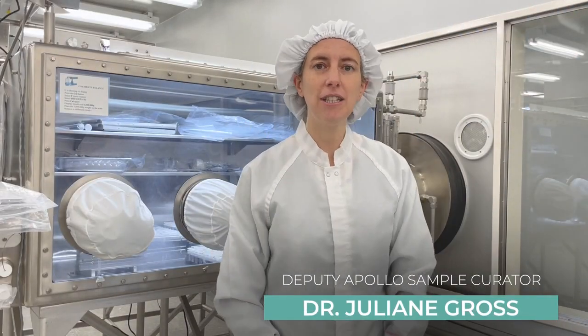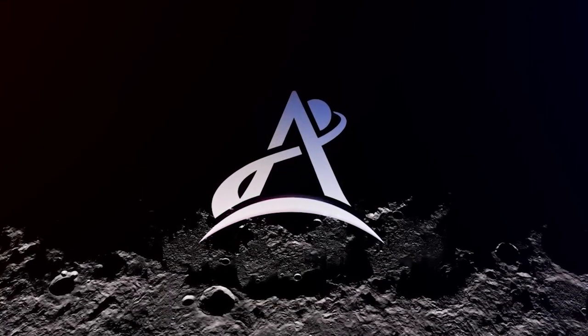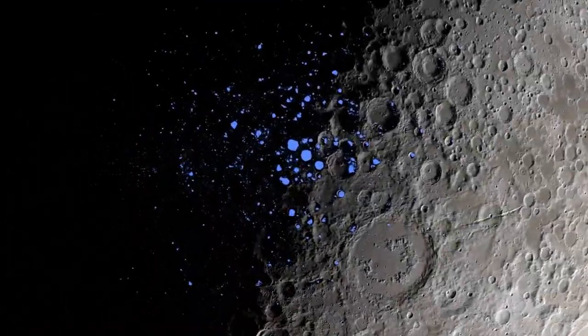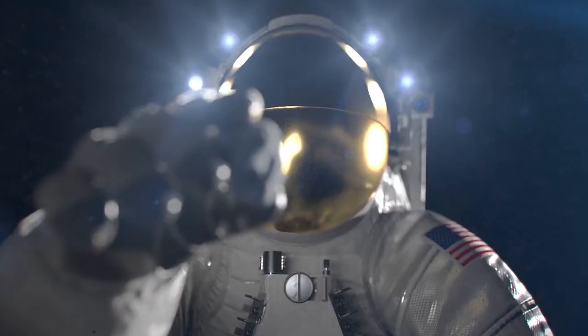We're in the Lunar Curation Facility here and this is where the moon rocks are stored. I'm super excited about the upcoming Artemis missions because we're going to go back to the moon, we're going to go to the South Pole, we're going to bring back different samples this time.